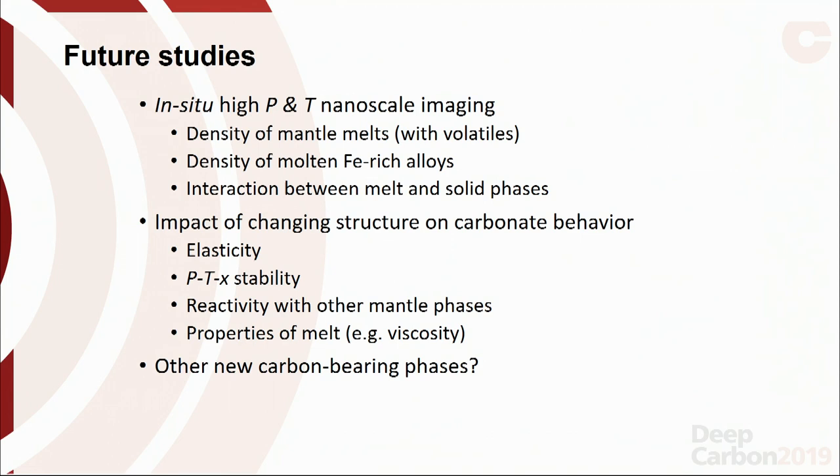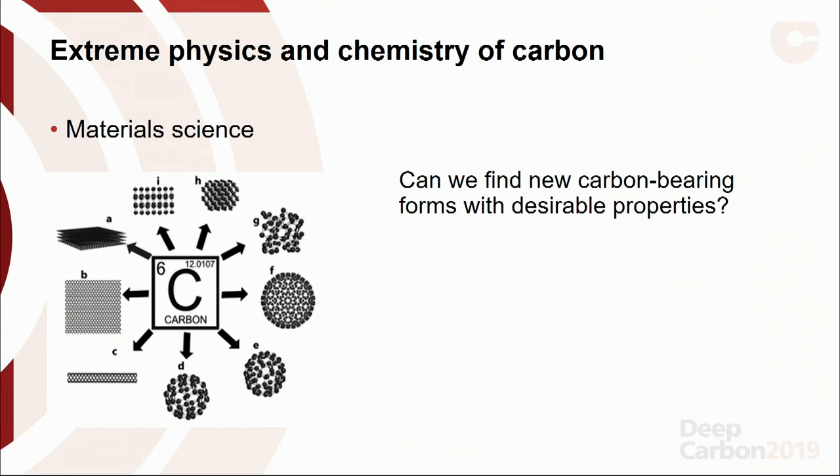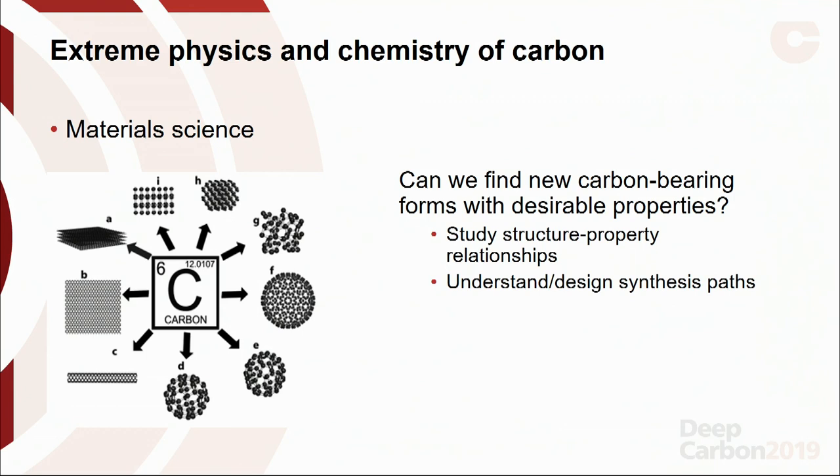As Sergei mentioned yesterday, we also want to continue looking at the impact of changing structure on carbonate behavior — there are many properties of the melt and other new carbon-bearing phases we'd like to know more about. With the remaining time, I'd like to provide some examples from the material science aspect. The overarching questions are: can we find new carbon-bearing phases with desirable properties? Can we use pressure to study how structure affects material properties, and can we use pressure to design synthesis paths for materials of interest?